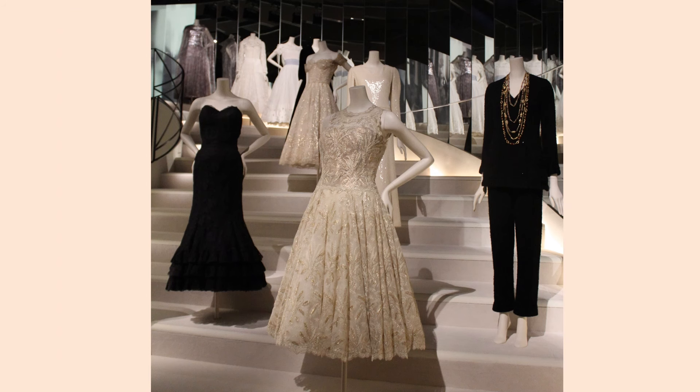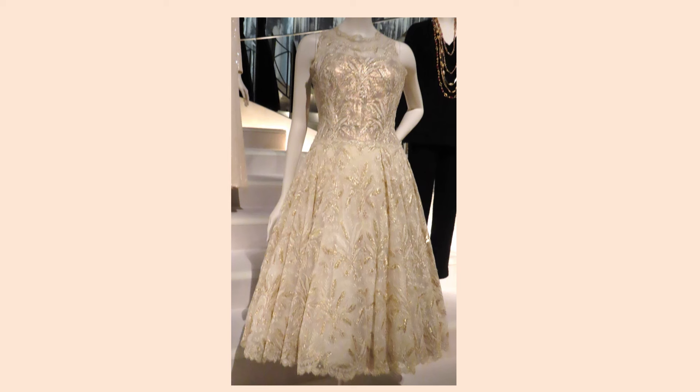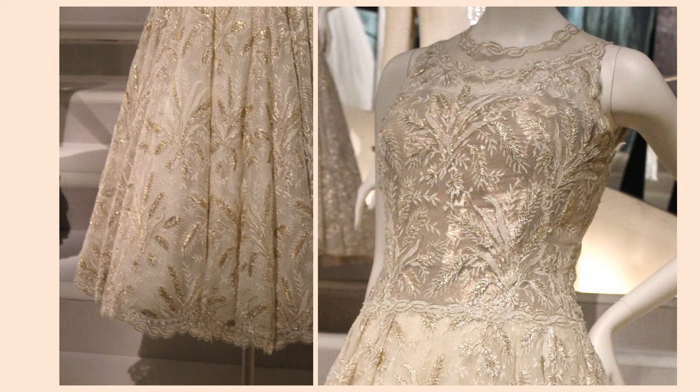All of the designs on the staircase are interesting. Sadly, it is difficult to see the details on the designs at the top. From spring-summer 1960, this dress is lace embroidered with metal thread. Here you can see the intricate lace design — notice the trim on the hem and at the waist, neckline, and armholes.